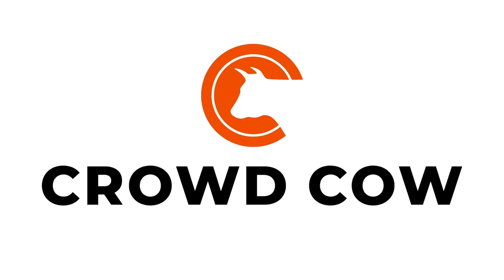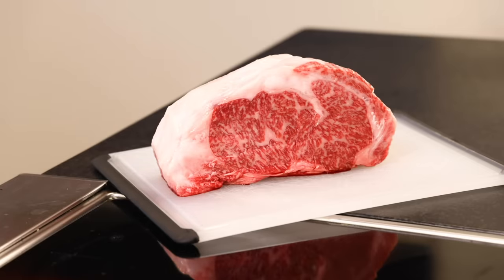This video is sponsored by CrowdCow. What even is wagyu beef, and why do people pay literally hundreds of US dollars per pound for it?